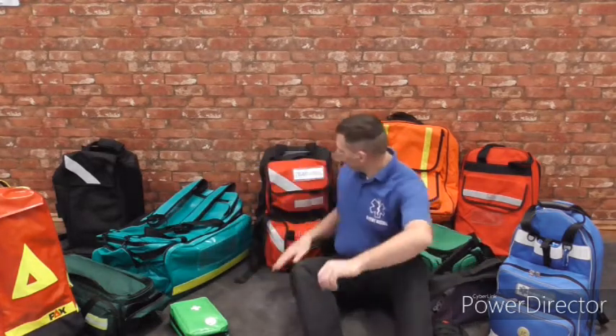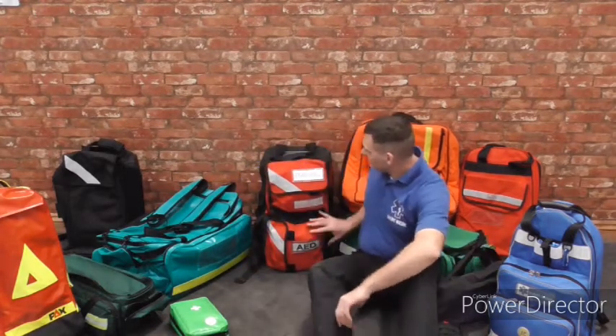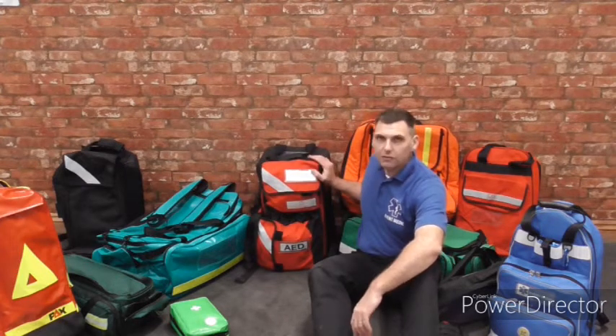Obviously equipment will increase as your skill level increases. Throughout the training videos we are going to concentrate on this bag here, which I've set out specifically for training. We're going to go through this bag which is set up for Level 3 pre-hospital emergency care.